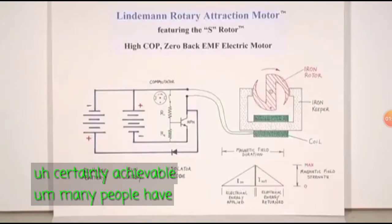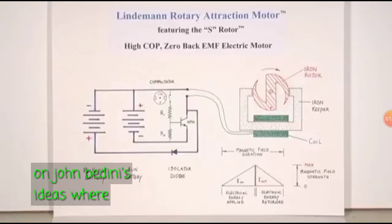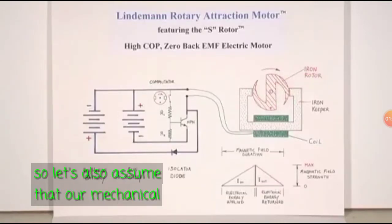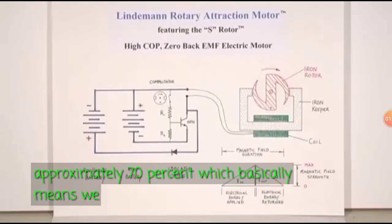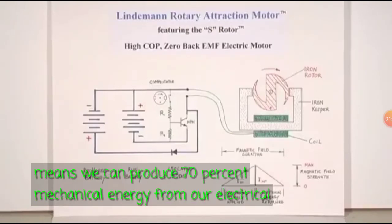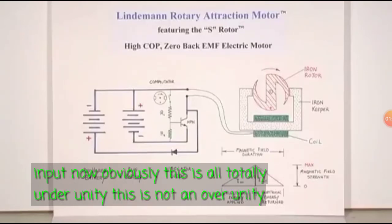Many people have built systems based on John Bedini's ideas where recovery is higher than this. So let's also assume that our mechanical energy production is approximately 70%, which basically means we can produce 70% of mechanical energy from our electrical input. Now obviously this is all totally under unity — this is not an over unity machine.